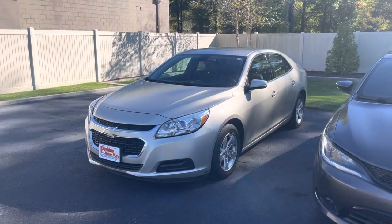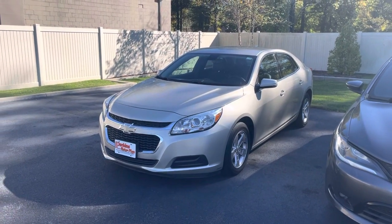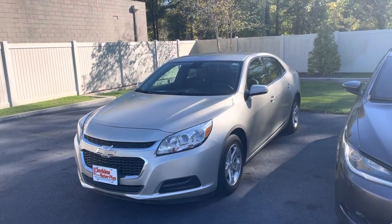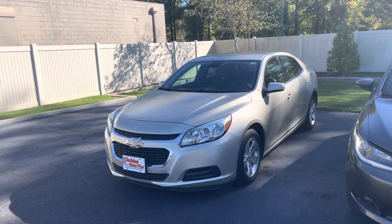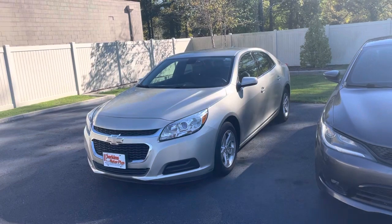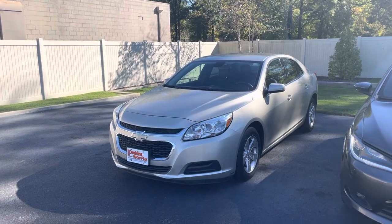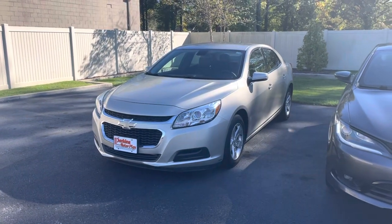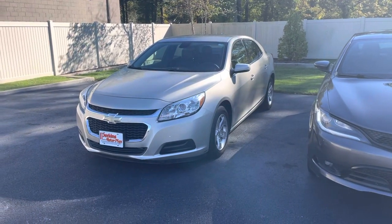Good afternoon, Steve. This is Taylor at Perkins Motorplex here in Paducah, Kentucky. This is the walk-around video of the 2016 Chevy Malibu that has around 107,000 miles on it. Like we discussed over the phone, it is a 2016 with 107,000 miles on it, so it does have a little bit of character, but that's expected with a vehicle over 100,000 miles. I'm going to walk around the outside first, point out any dings, scratches, or blemishes that I see, and then we'll check out the interior as well.